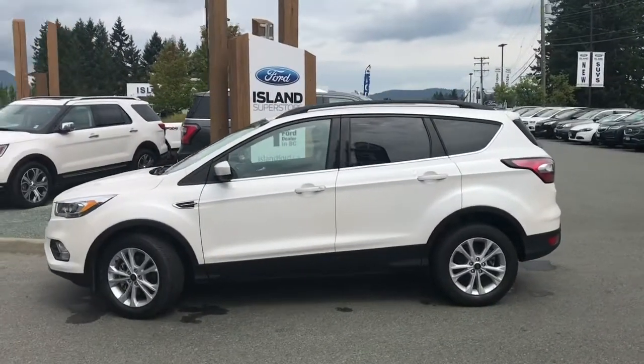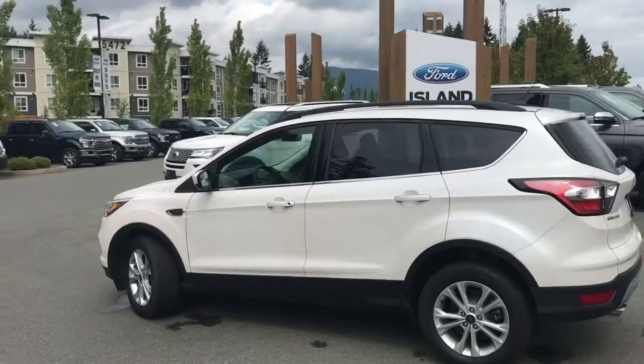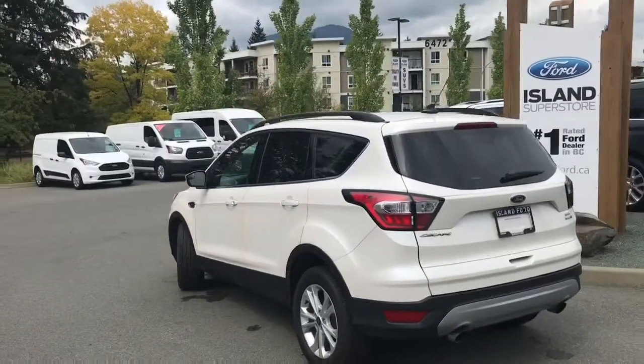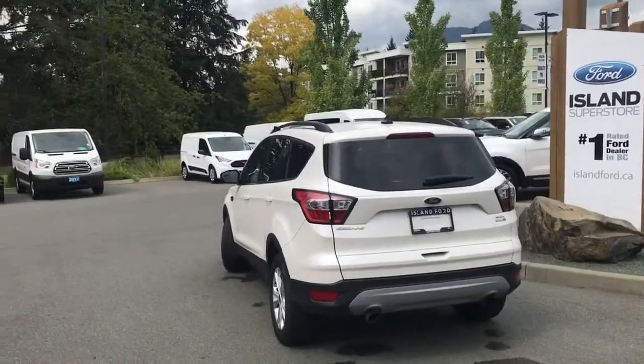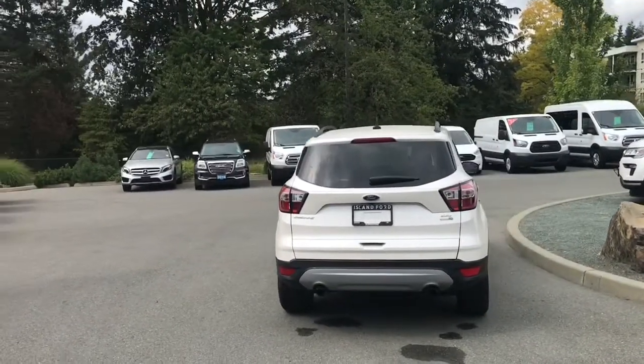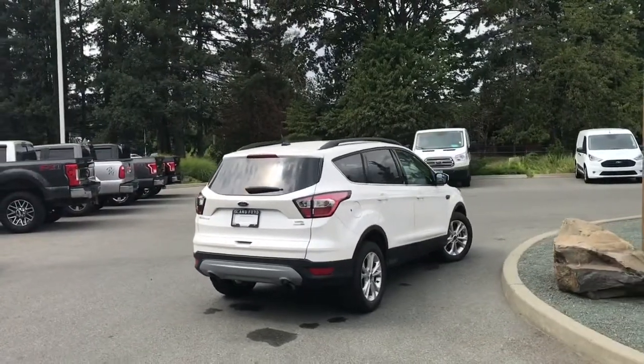Today we're looking at a 2018 Escape SEL in white platinum with black leather interior, seating for five, four doors and a hatch. This has a 1.5 litre four-cylinder EcoBoost engine, all-wheel drive, and an automatic transmission. It also has a panoramic vista roof, navigation, and backup camera.